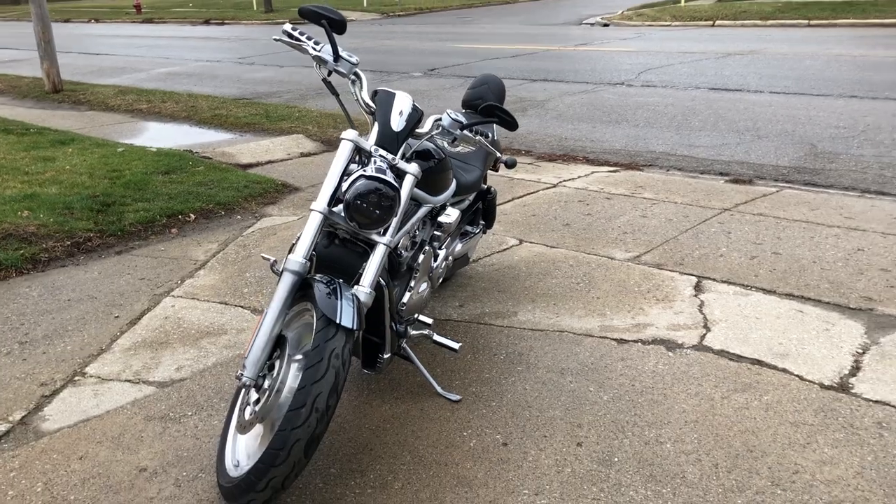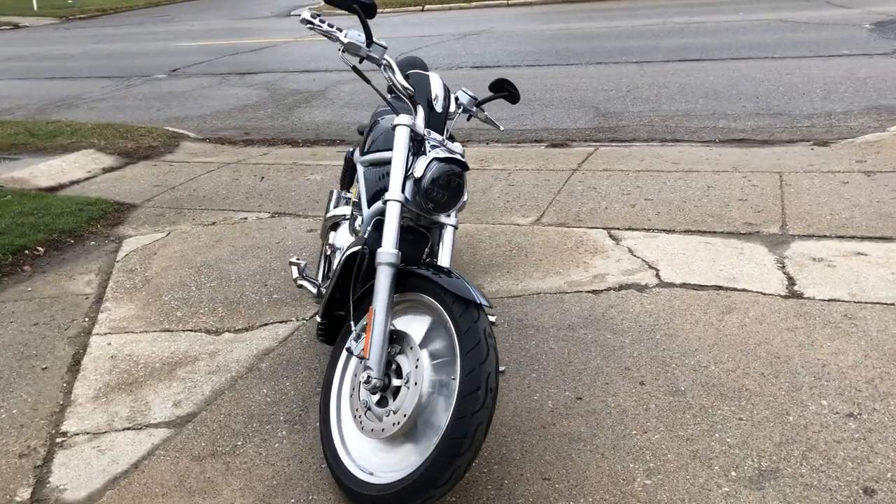This is a great motorcycle for the money. Also, I see you've got a Daymaker headlight on there that I missed.